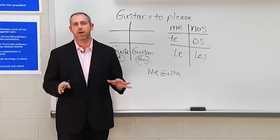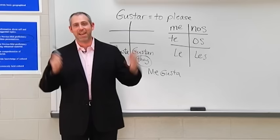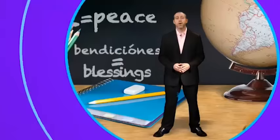So now you've got gustar, you've got your indirect object pronouns, and you have your food items. Learn them and I encourage you to get out there — go to a restaurant and practice your Spanish.